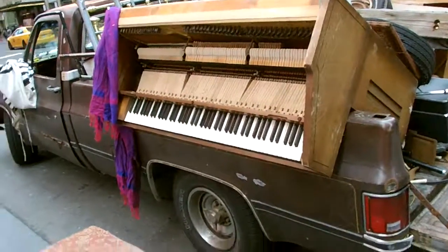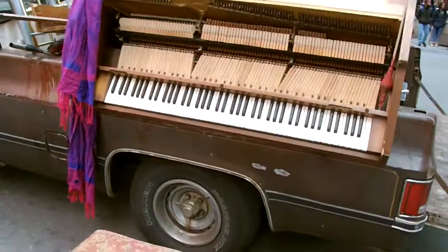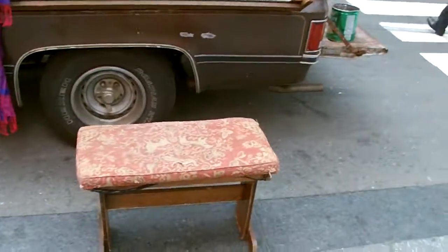Shalom, ladies and gentlemen. Thank you for tuning in and watching today's episode. Today it's a bit chilly out here.